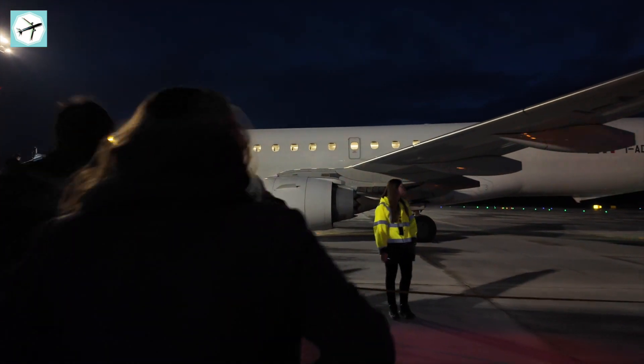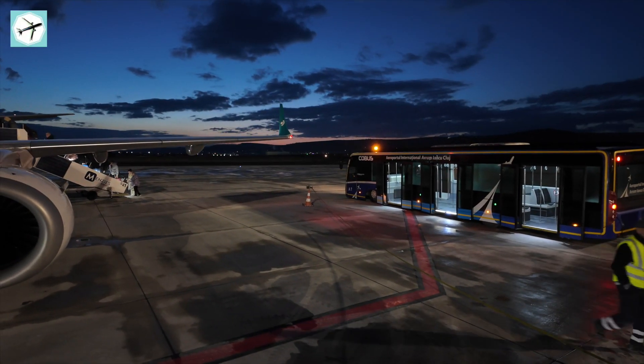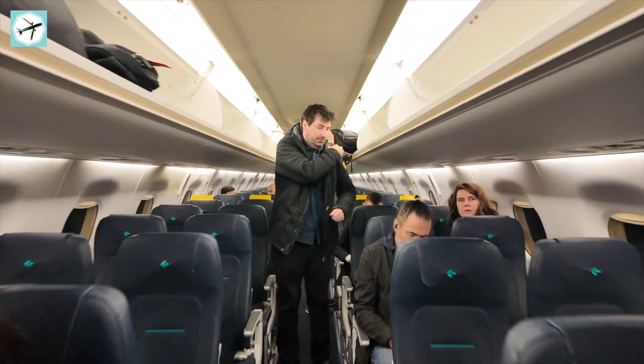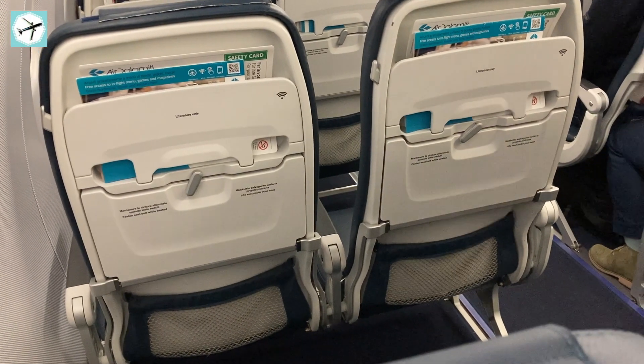Off we go on our way to our aircraft for today's flight. Air Dolomiti is part of the Lufthansa group and does mostly operate flights on behalf of Lufthansa, but also operates routes under their own financial risk. To be honest, Air Dolomiti is my least favourite airline in the Lufthansa group to fly with, but let's see how this flight goes. Welcome onboard flight EN 8323 going from Cluj to Munich on an Embraer E195. Today's flight time is estimated to be around 1 hour and 35 minutes.